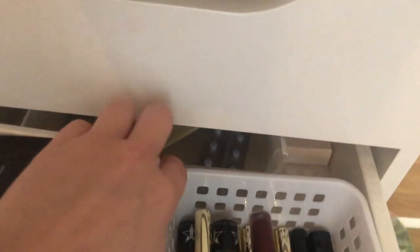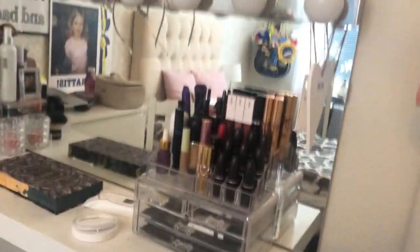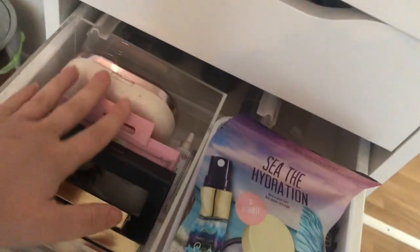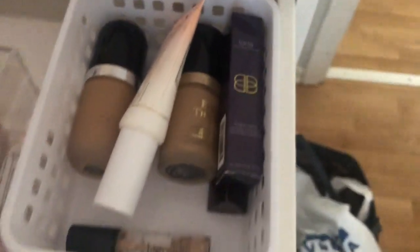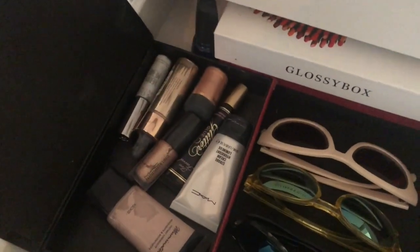Going further down, I have a medicine drawer in the back, and then I have powders, liquid lipsticks, and regular lipsticks. Most of my lipsticks are over there, which I'll show you later. Going down I have my lashes, some extra stuff I'm not currently using, and in the back I have single shadows. Then I have nail polish, sunglasses, and in one drawer I have pigments, glitters, and glitter glue.